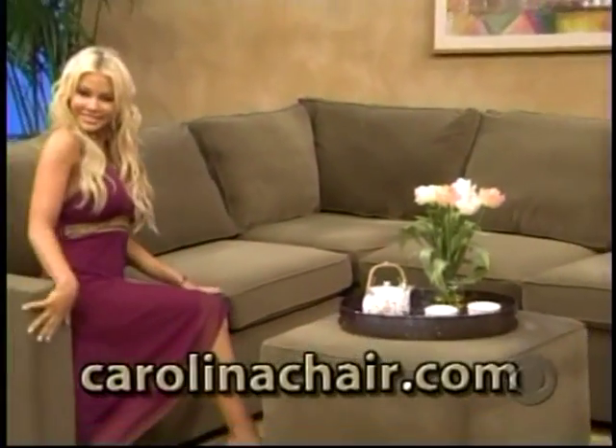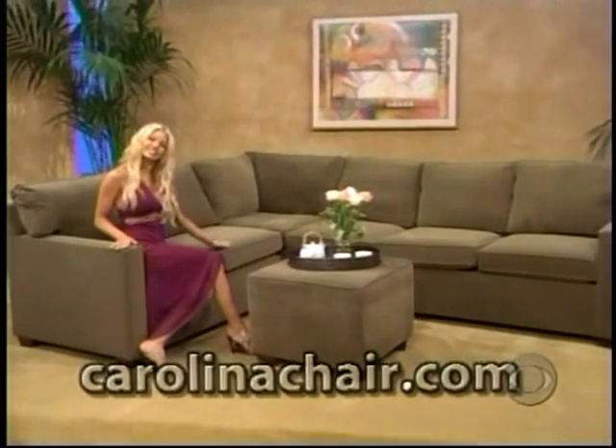The manufactured high-quality custom-made furniture produced right here in the USA, direct and save from the manufacturer, carolinachair.com.